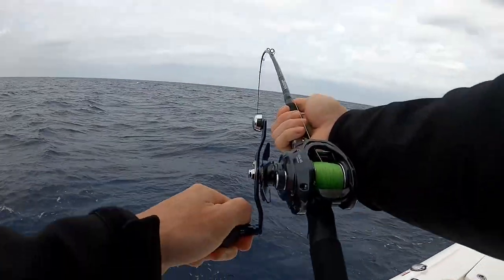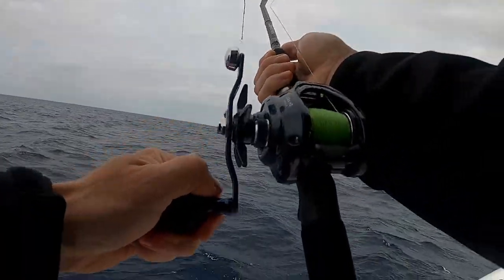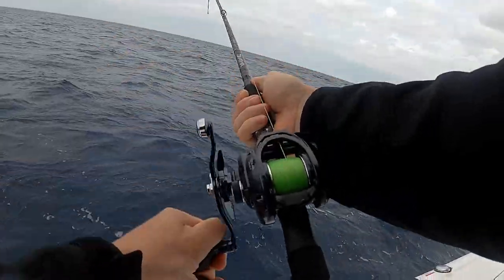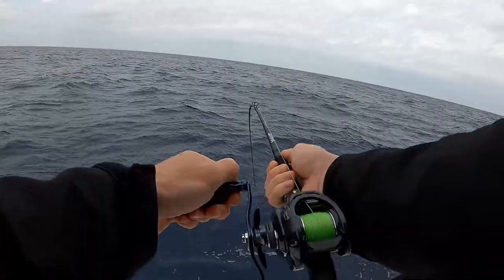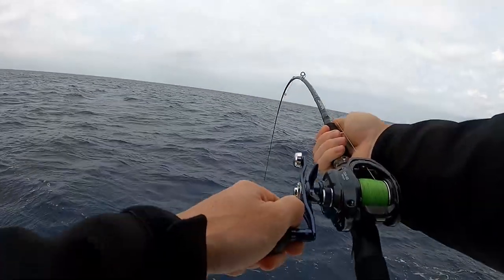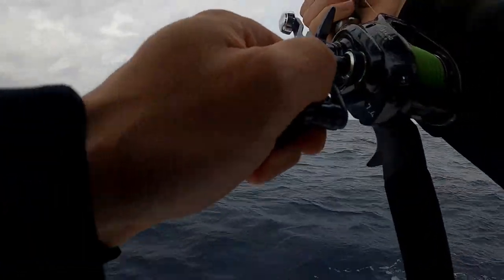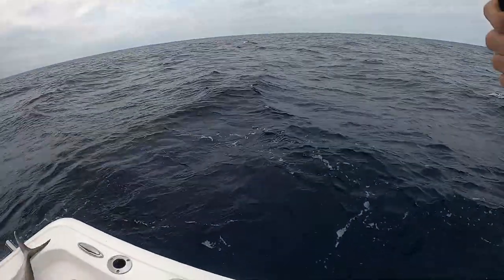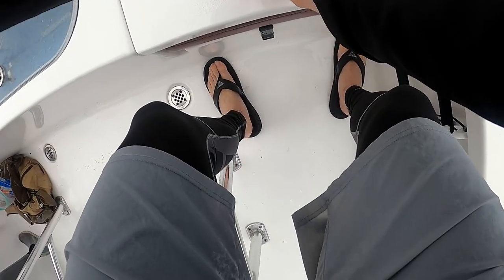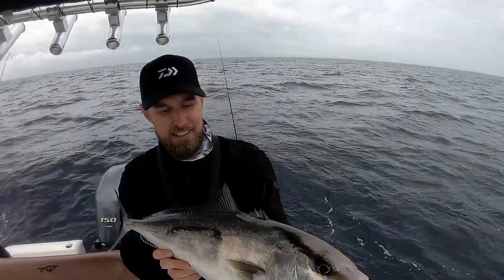Feels like a good amberjack. Bumping the rod up to 40-pound was definitely the move. Second drop with the 120 gram — just a little smaller jig. Might have been the action in the rod; the lighter rod is able to move a little bit better. Doesn't feel like a huge fish, but the thing about amberjacks is they're all fun to fight — they're all strong. Looks like something swiped him — looks pretty fresh. Something bigger might have tried to eat this guy on his way up. My first one of the day, just a little warm-up fish.